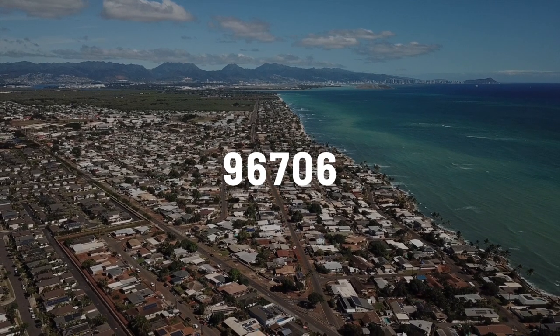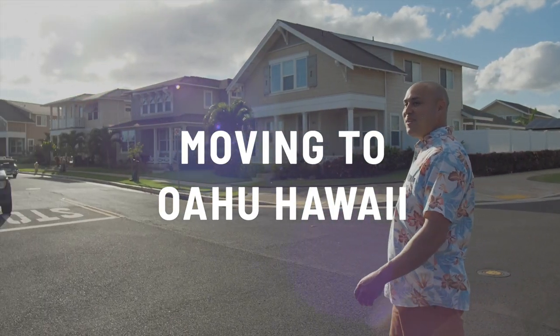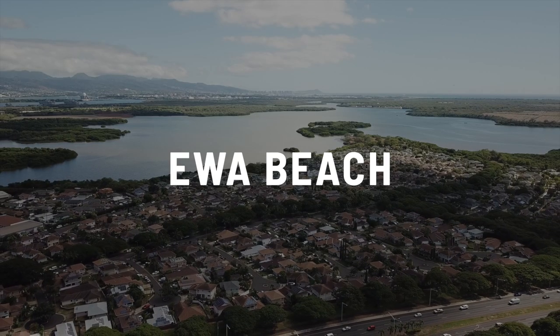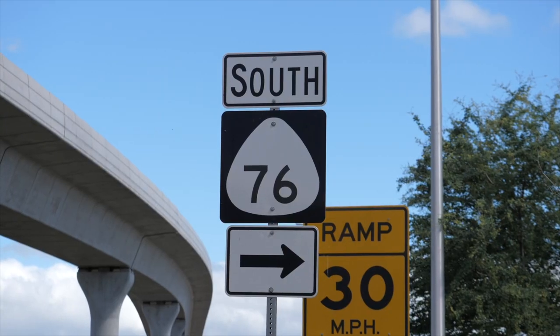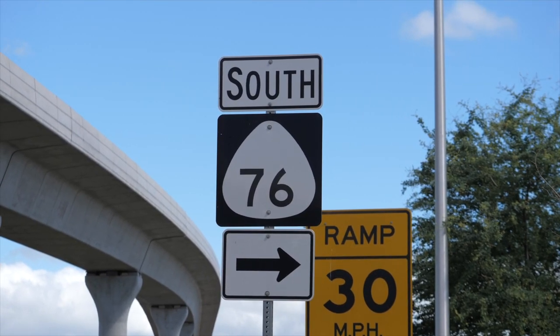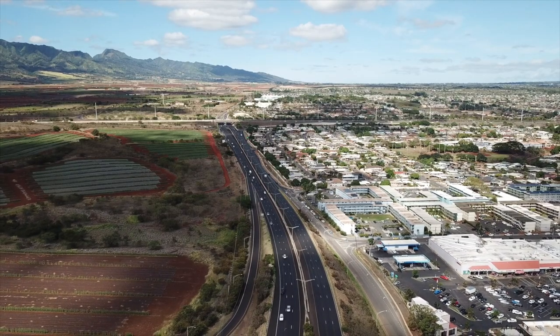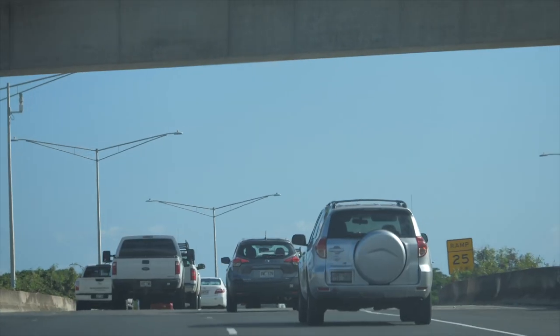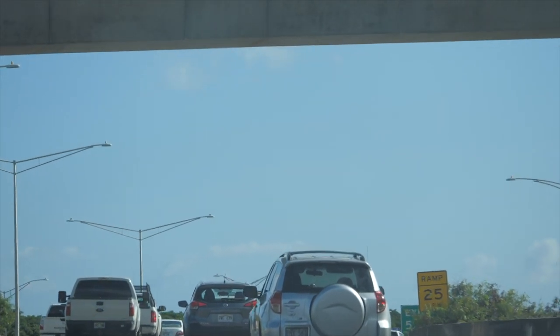We're in the 96706 area code, taking the Ewa cutoff at exit 5A. In Hawaii, we don't use exits — you always know someone's from the mainland when they say 'I took exit 5B on Interstate 76.' Everyone here just says they took the Ewa cutoff or turned by the 7-Eleven. We're entering Ewa at about 3 p.m., so we'll show you some of that real Ewa Beach traffic and how backed up the 76 South gets.